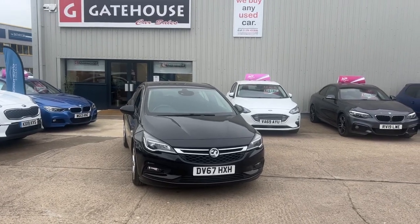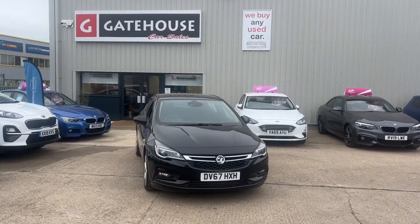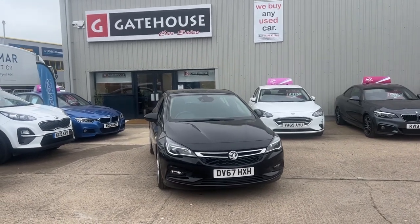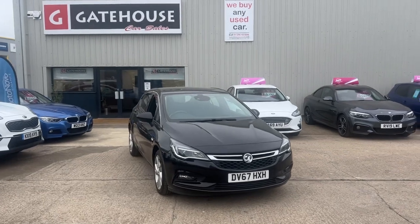Good morning, it's Tony from Gatehouse Cars out here in Aylesbury, Buckinghamshire — we are number five Gatehouse Way, Aylesbury, Bucks. Today I've got a lovely little car to show you, a mid-range, great family car: the Vauxhall Astra SRI.